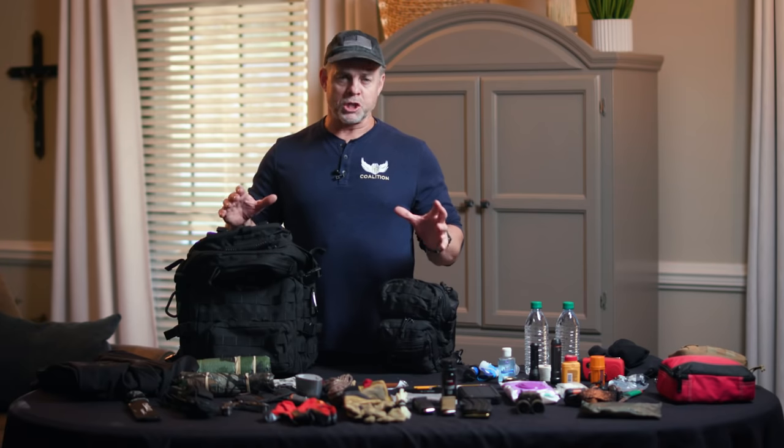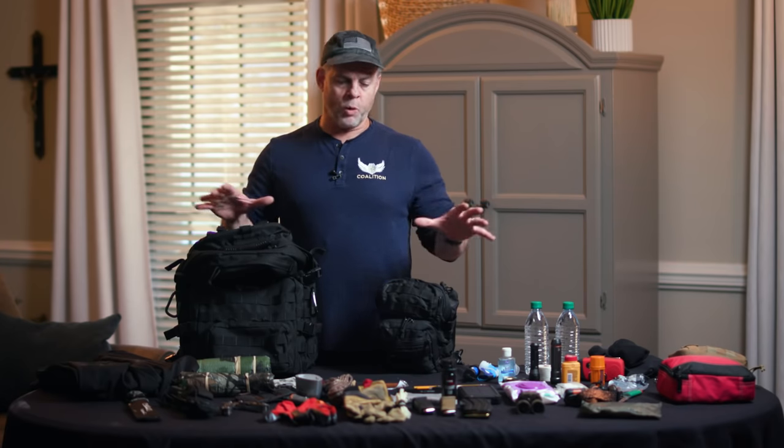We address all of this in much more detail through our Battle Ready Emergency Preparedness Course — BREP for short. You can check that out in the description. This course gives you much more information than what we've covered here. God bless you and strength to you for the fight — look forward to seeing you again soon.